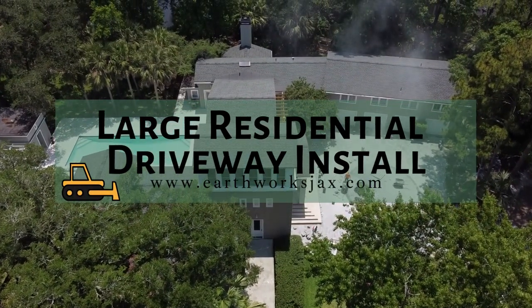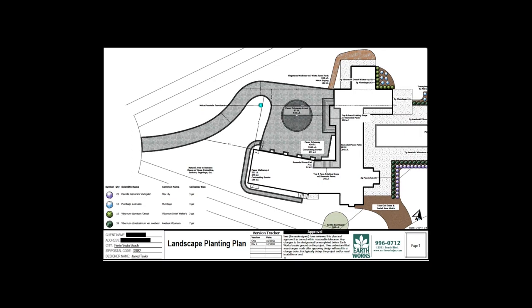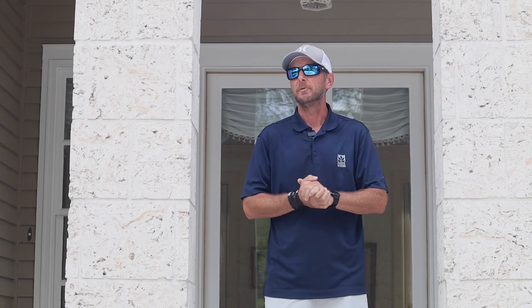Good morning, welcome to beautiful Marsh Landing. We're here at a client's house — they contacted us about getting a new pavered driveway and some hardscapes around the back. The original driveway was put in when they built the house back in the 80s, so it was time for a replacement. We came up with a new design using pavers with a neat pattern in the center to break up the area.